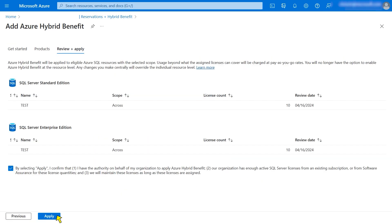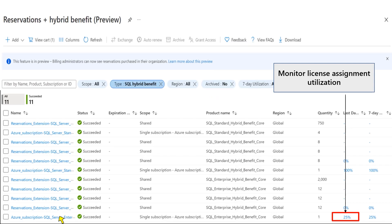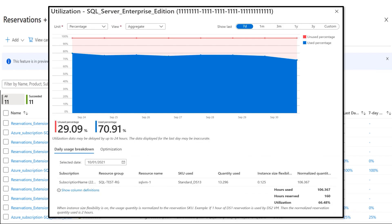The customer can create a custom name for each license assignment, and then the admin needs to agree to the attestation shown to apply the license assignments. Once the Azure Hybrid Benefit license assignments are active, the admin can return to the Reservations plus Hybrid Benefit screen to see a table listing them. For each license assignment, the utilization is shown for the last day and last seven days. If the percentage is less than 100%, that means there are more than enough licenses assigned. If utilization approaches 100%, the admin should consider assigning additional licenses to maximize cost savings. That concludes the demo.